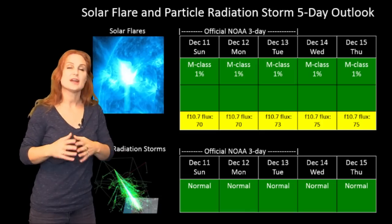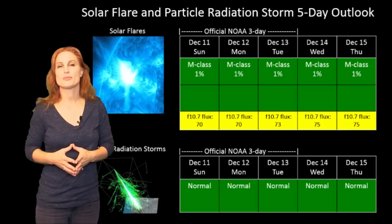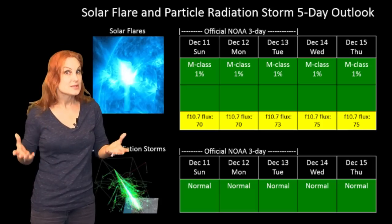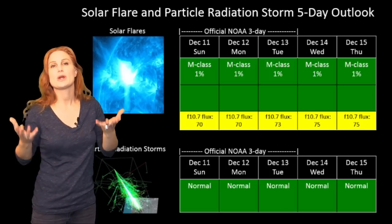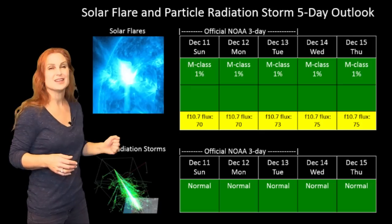GPS operators, you're in the clear, and it's going to continue to be like that into the foreseeable future. Now as far as amateur radio operators are concerned, it's a different story. The disk is spotless, which means you barely have enough solar flux to even keep radio propagation going in the upper atmosphere.